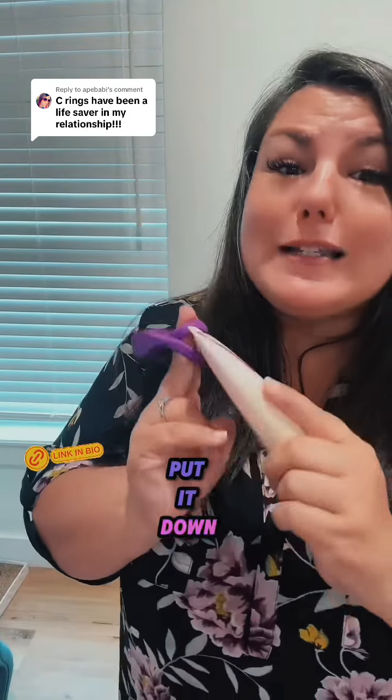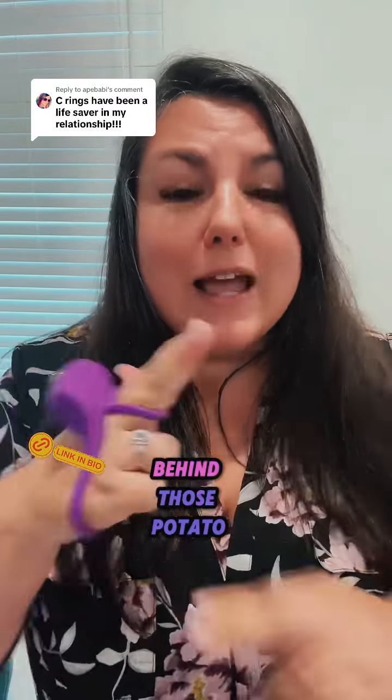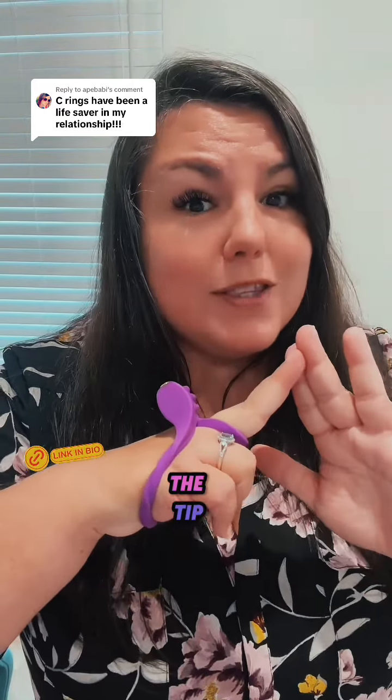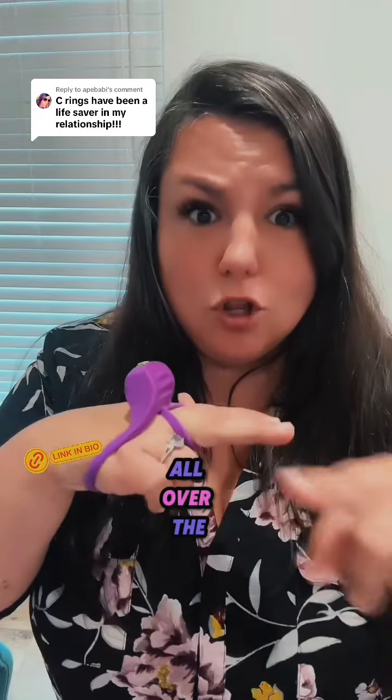Now take some moisturizer, put it down the vegetable, and then slide this bad boy to the base. This extra ring is to pop behind those potato pouches. Then you turn the vibe on and it vibes them all the way through to the tip, giving you more sensation and giving them that vibing sensation all over the place.